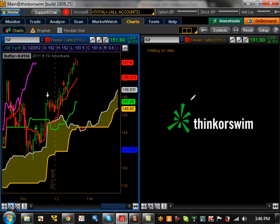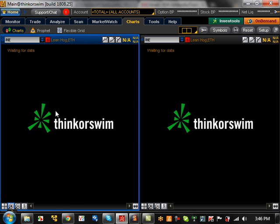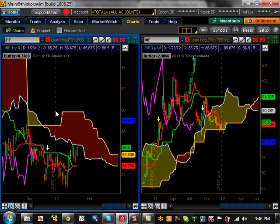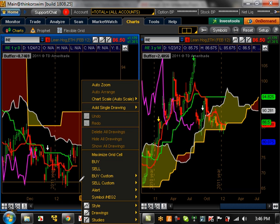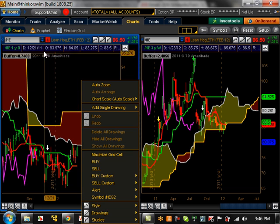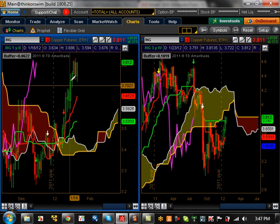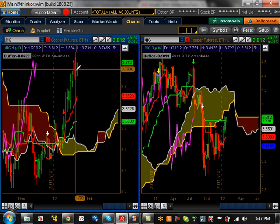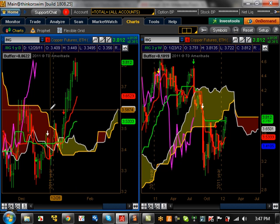Feeder cattle is still going up — still trading bullishly on both the daily and weekly, so nothing really to talk about there. Remember, that's been one of the strongest out of all the meat futures. Lean hogs really not doing anything, just hanging around the cloud on the weekly time frame, consolidating — nothing going on at all. It looked like it had a chance to break down but never did, so that opportunity walked away as we talked about last week. Copper had a big push movement up, however it's at a major resistance level right now. Support level is going to be 2.6523 and then 2.5333.